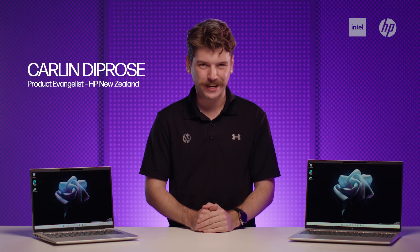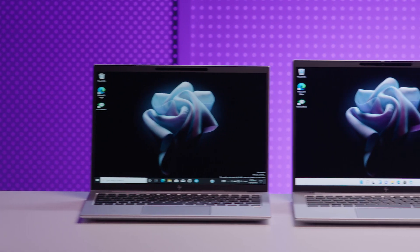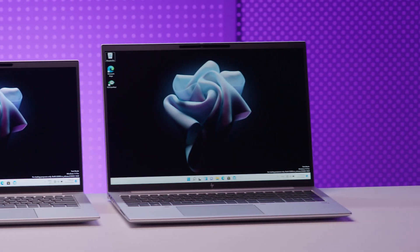Hey everyone, Talyn from HP here, and I'm pretty excited to introduce the new standard in business mobility for hybrid working, the HP EliteBook 800 Series G9, powered by Intel 12th Gen processors.